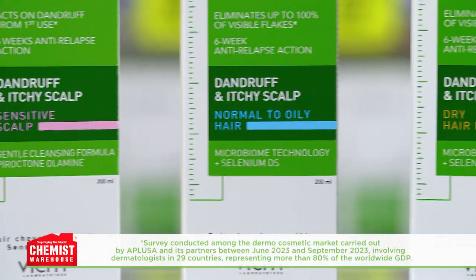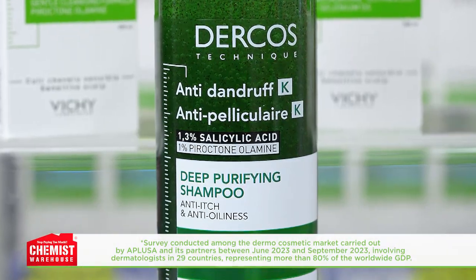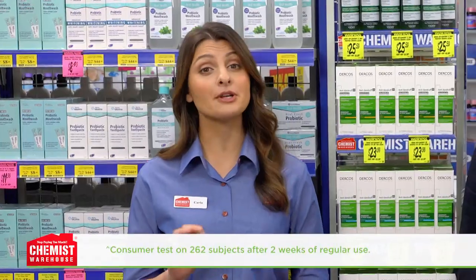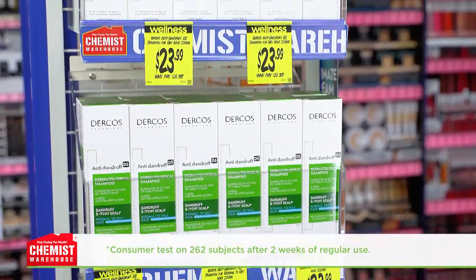There's one for normal to oily hair and one for dry hair. Both formulas contain selenium DS and salicylic acid to rebalance the scalp's microbiome and eliminate visible dandruff and itchiness. In fact, it's been shown to eliminate up to 100% of visible dandruff from first use. Wow.